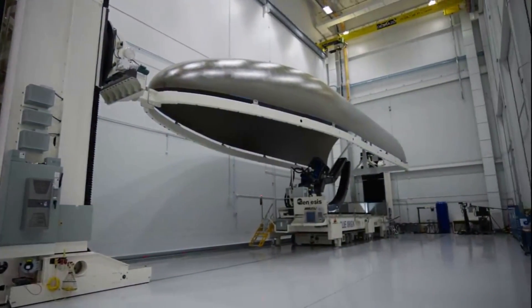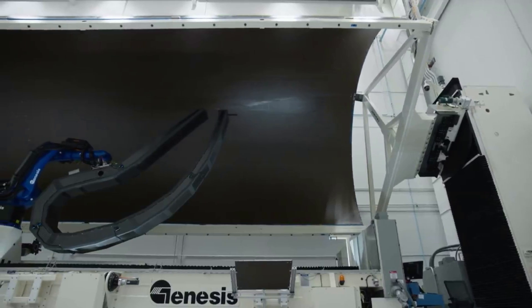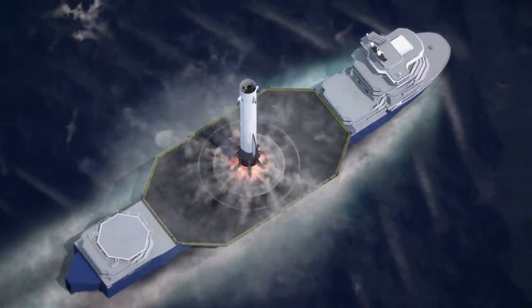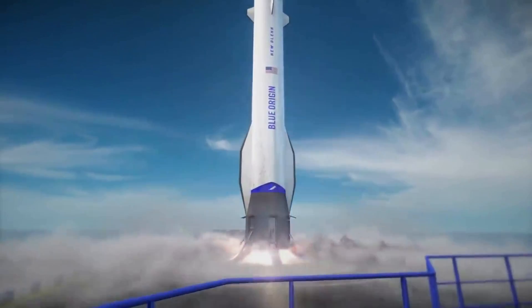Blue Origin is trying to change how we access space with the New Glenn launch system. For around a decade now, the company has been working on this rocket and its different components. In the last couple of weeks, we saw more progress on fairing recovery and BE-4 testing. We will have to wait and see how it progresses and the impact it has on the space industry.